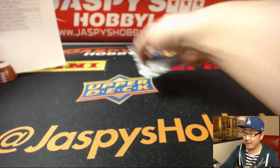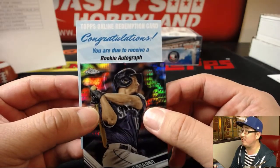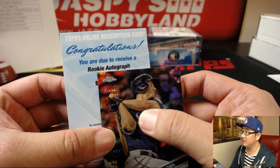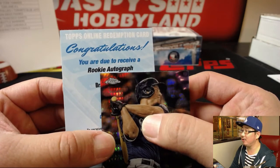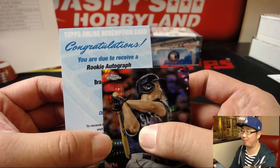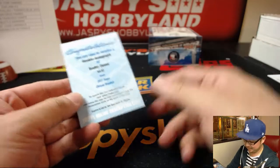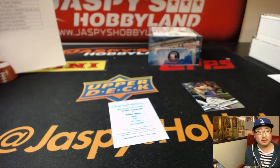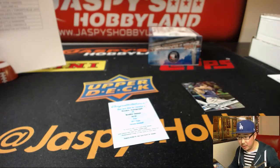All right, let's see what's behind — Kyle Seeger. Congrats, you are due to receive a rookie autograph of B-R-A... Bradley Zimmer. Bradley Zimmer — Indians. Yeah, he's for the Indians. That'll go to John Ryder and the Tribe.